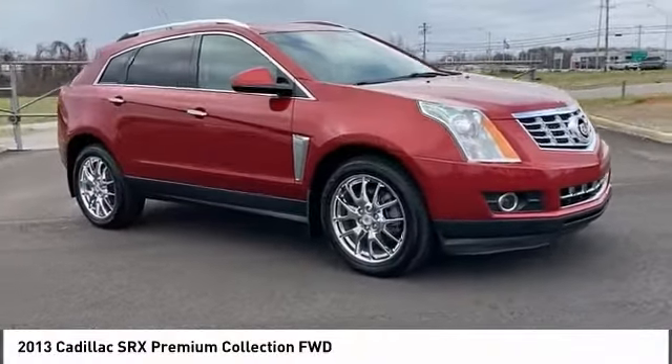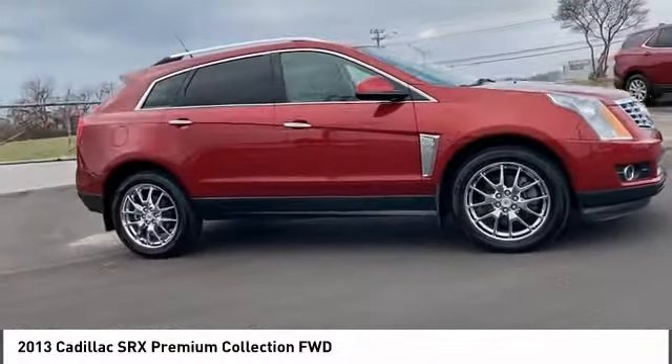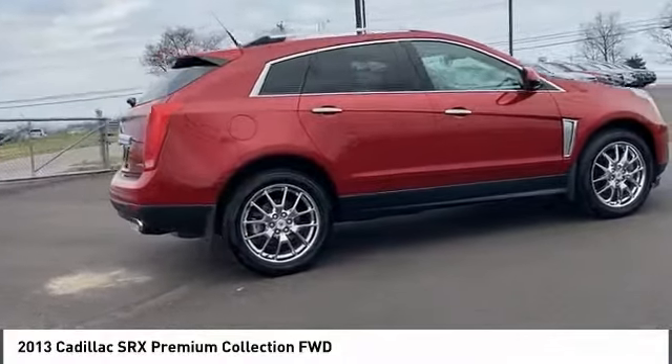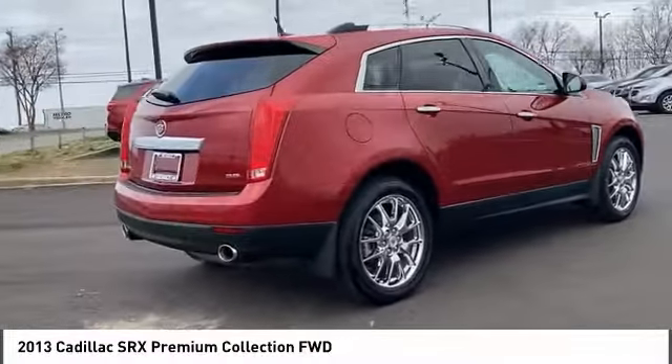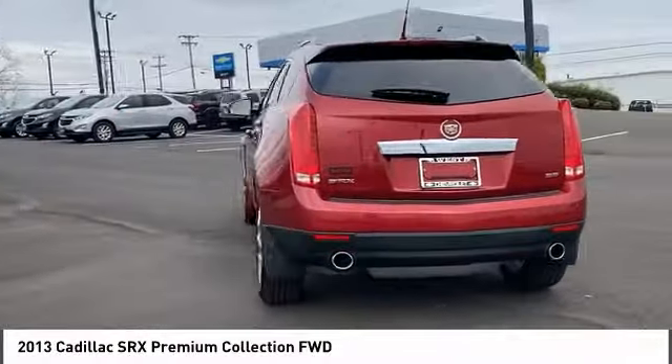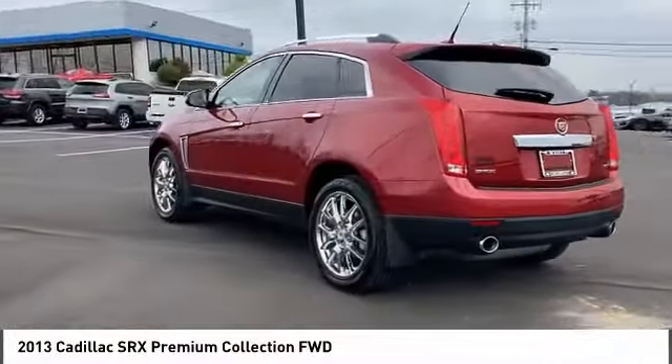You are going to love the 2013 SRX. The Cadillac SRX is beautiful from every angle. For driving enthusiasts, there's track-tuned handling, advanced engine power, and the added confidence of available all-wheel drive.